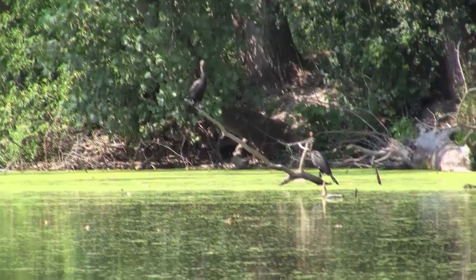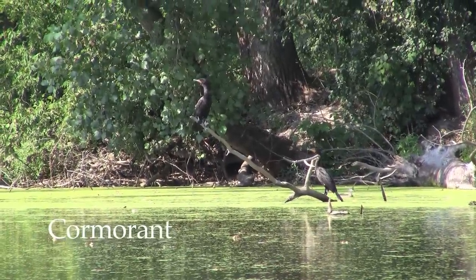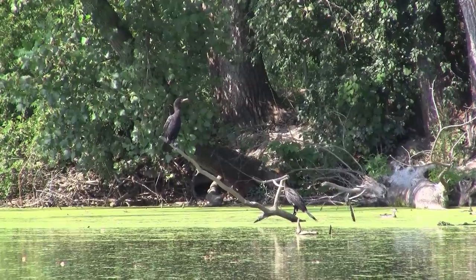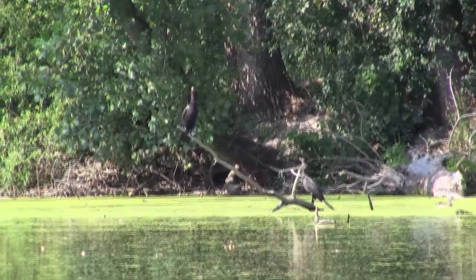Those are cormorants. That's an adult — the one that's all black — and the one that's down closer to the water, if it's light on the front, that's a juvenile. It was just born this year.